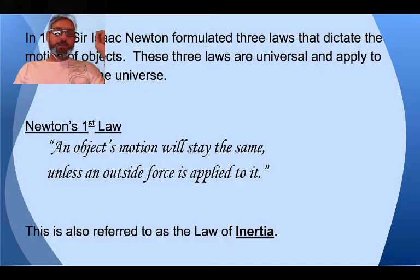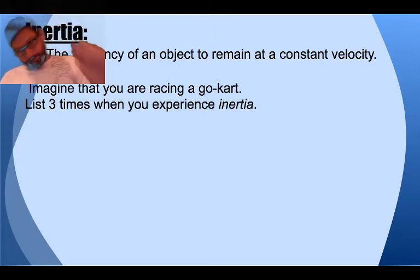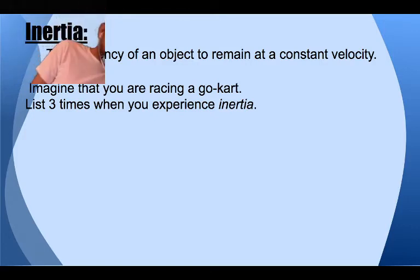Here's how Newton formulated it: an object's motion will stay the same unless an outside force is applied to it. This is called inertia — stuff keeps doing what it's doing. I'm going to post these slides so you can go through them as well. Inertia is the tendency of an object to remain at a constant velocity. Even if the velocity is zero, it tends to remain constant.